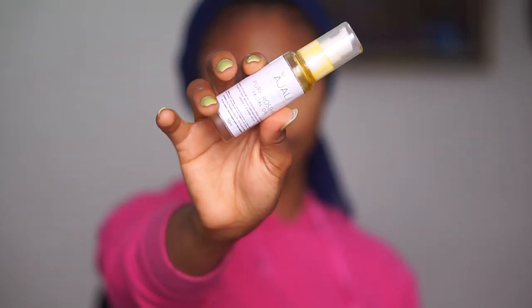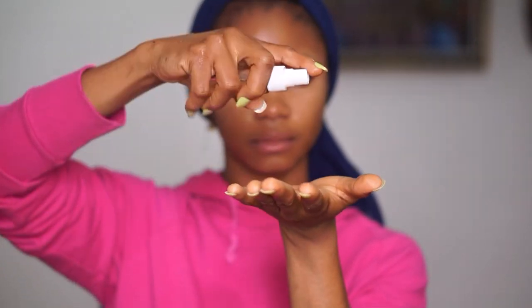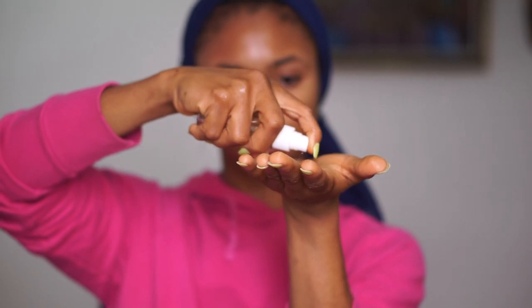After washing off the mask, I'll apply the rose hip oil from Agile. I like to end my routine with oils because I have really dry skin and it soaks in so fast. Just two pumps all over my face and you're good. I'll also apply vitamin E oil all over my face as my last step. When I'm done I go to bed, and when you wake up in the morning your skin is glowing and looking nice. That's the end of the routine — I hope you guys enjoyed watching!